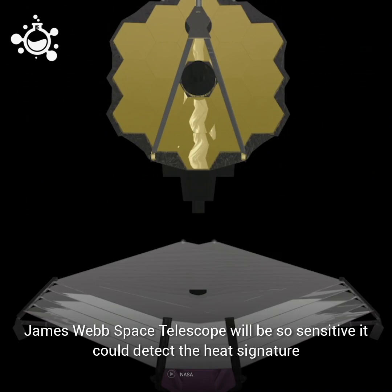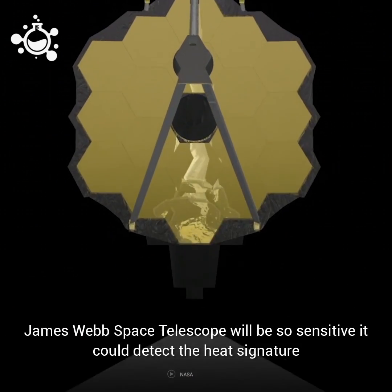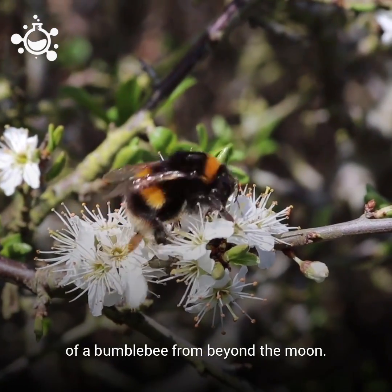The James Webb Space Telescope will be so sensitive that it could detect the heat signature of a bumblebee from beyond the Moon.